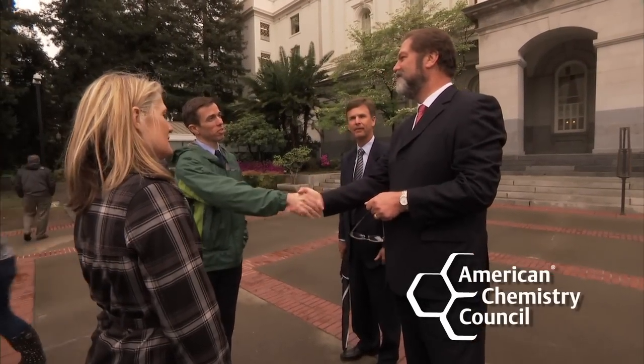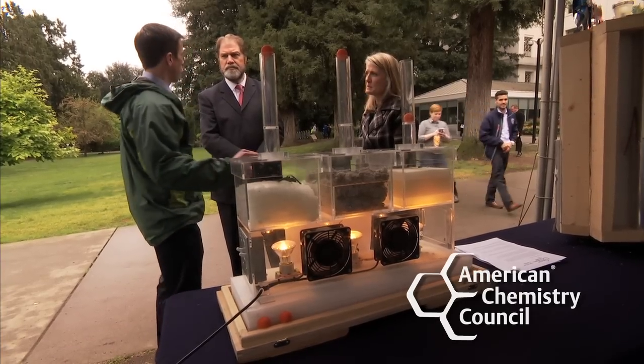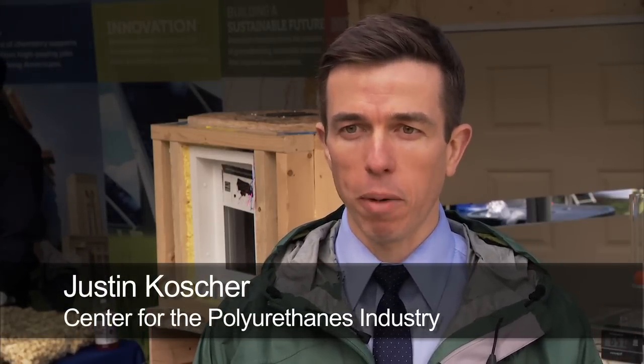We're here talking about how the many products of chemistry are helping California residents and businesses meet today's and tomorrow's challenges when it comes to energy efficiency. In particular, we're talking about how spray polyurethane foam can help homeowners and businesses save money by increasing the energy efficiency of their homes and buildings.